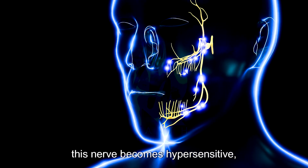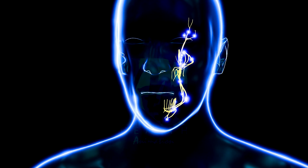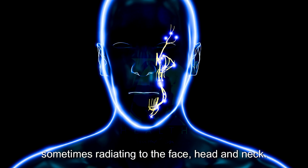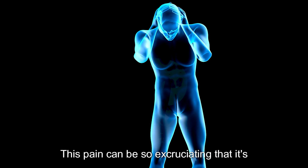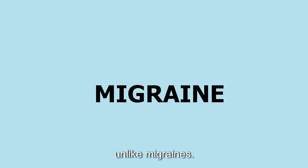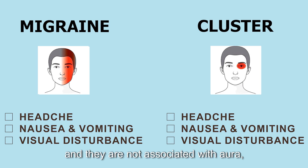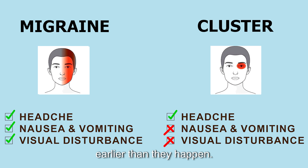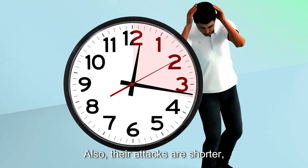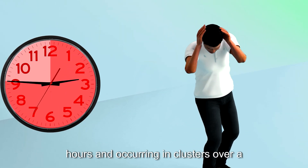The trigeminal nerve transmits sensations from the face to the brain, including pain signals. During a cluster headache, this nerve becomes hypersensitive, sending intense sharp pain around the eye, sometimes radiating to the face, head, and neck. This pain can be so excruciating that it's often described as the worst type of headache known to medicine. Unlike migraines, cluster headaches don't typically cause nausea or visual disturbances, and they are not associated with aura.